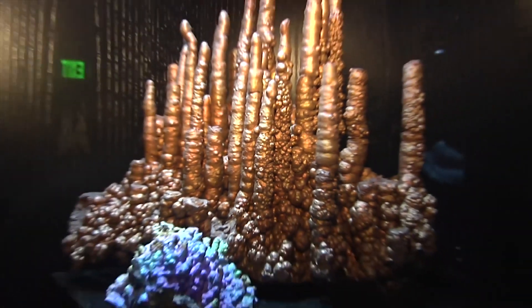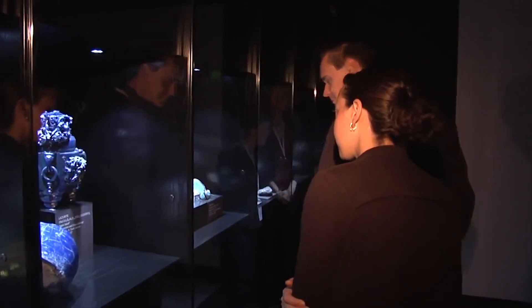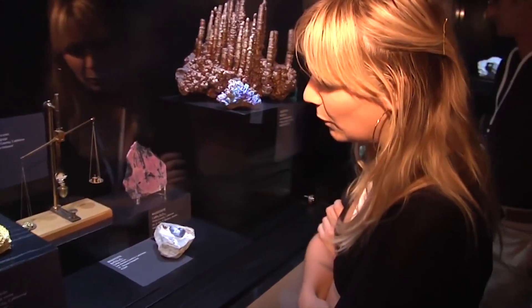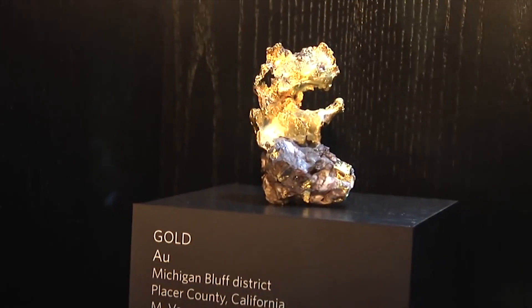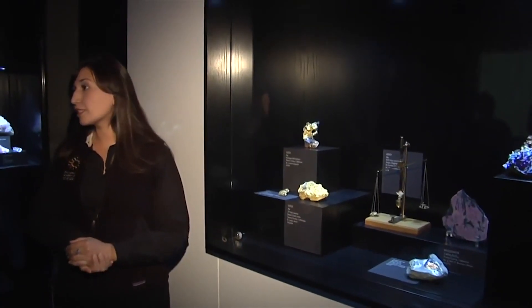Now we're going to enter a climate-controlled vault where we keep specimens that we can't necessarily put on the public floor. To my left, we have the California case. You'll see there's a lot of gold in here. Gold is not only our state mineral, but it's arguably the most important piece in this whole room.